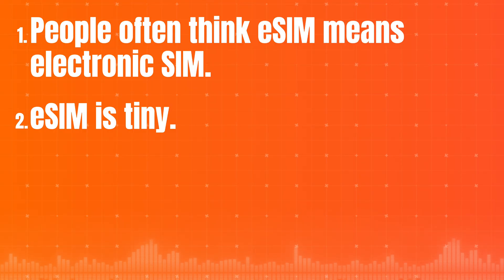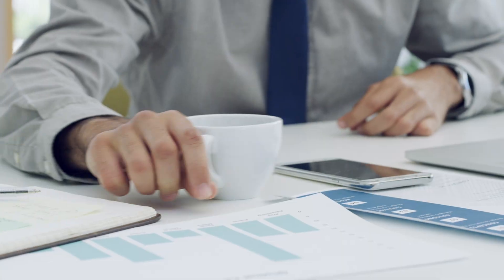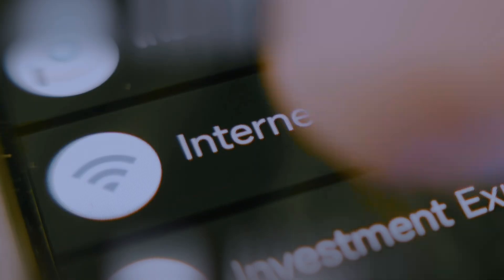Second, eSIM is tiny — much smaller than any SIM card we've used before. That means more space inside the phone for a bigger battery, extra sensors, or better waterproofing. And no tray, meaning one less moving part to worry about. Third, and this one's huge: with eSIM, your phone can store data from multiple carriers and update everything remotely. That means you can switch providers or plans without going to a store or dealing with plastic cards. Just scan a QR code in the app, and your phone loads the new profile automatically.